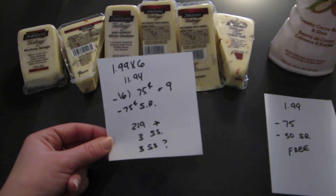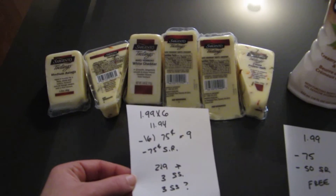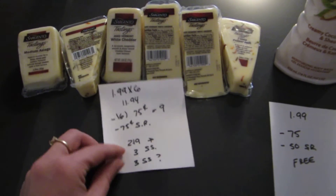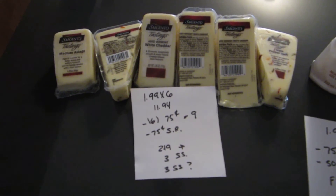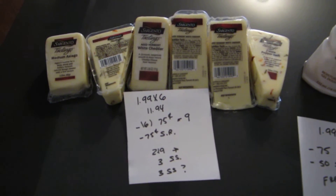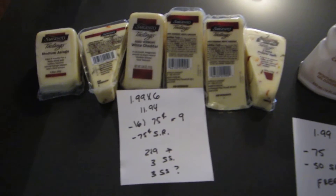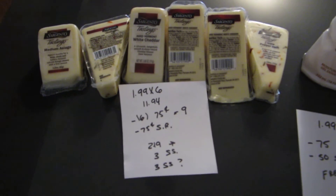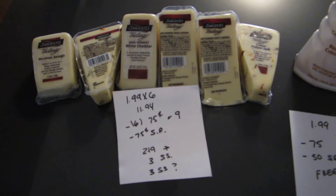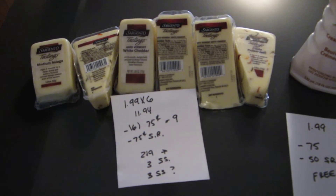There was also a 75-cent ShopRite e-coupon. So after all coupons, you pay $2.19 for the six things of cheese. But there is a Saving Star rebate that when you spend $10 at ShopRite on the Sargento cheeses, you get $3 back. There's also another Saving Star that when you spend $10 on these at any store, you'd get $3 back. I already did the other store — I purchased these about a week ago at a different store and got the $3 credit.